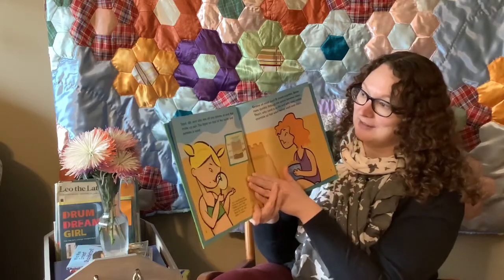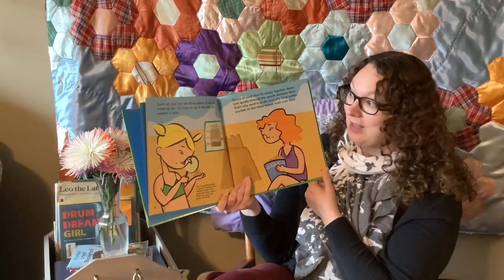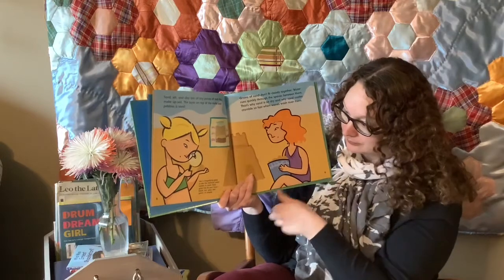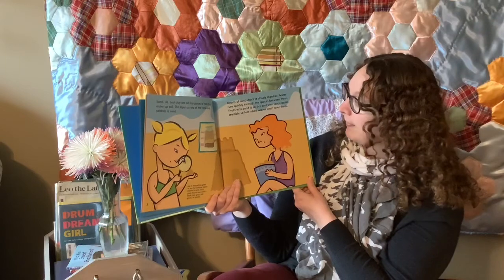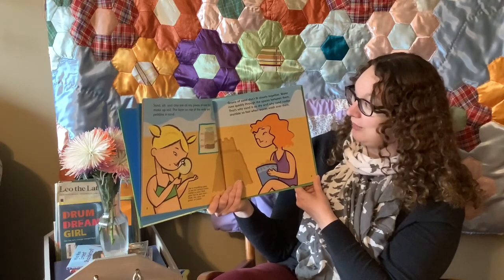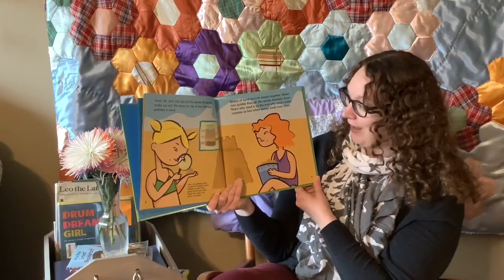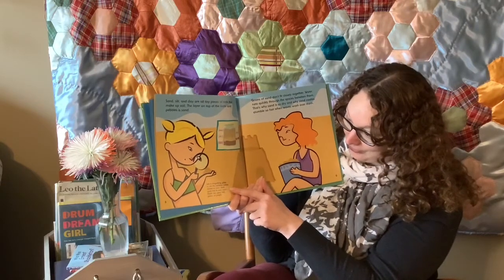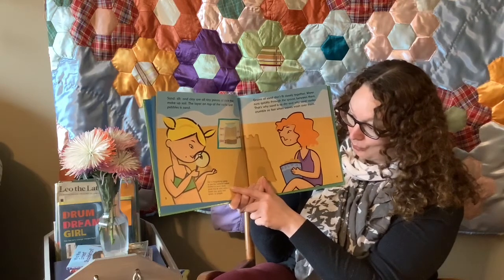Sand, silt, and clay are all tiny pieces of rock that make up soil. The layer on top of the rocks and pebbles is sand. Grains of sand don't fit closely together. Water runs quickly through the spaces between them. That's why sand is so dry and why sand castles crumble so fast when waves wash over them. You can use a magnifying glass to see the rainbow colors hidden in sand.